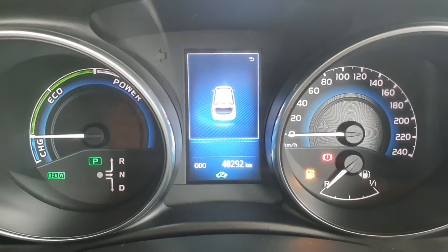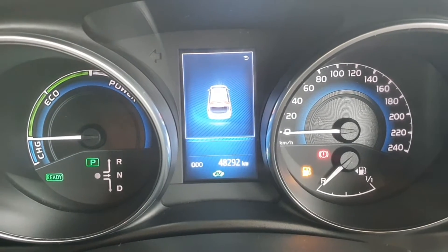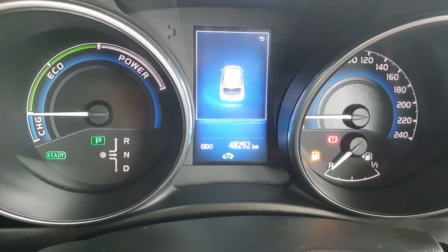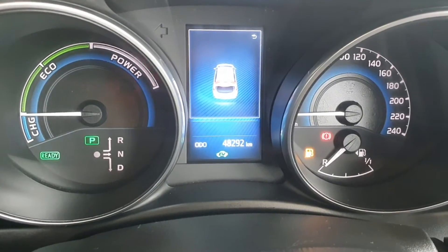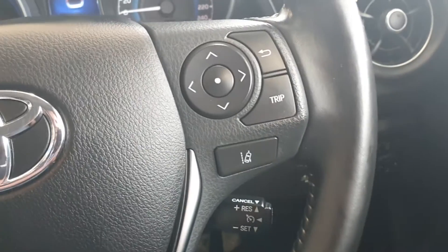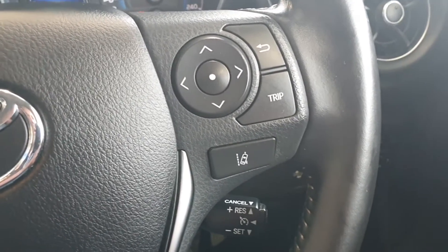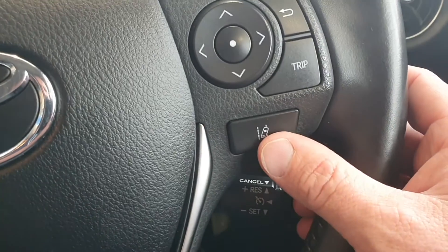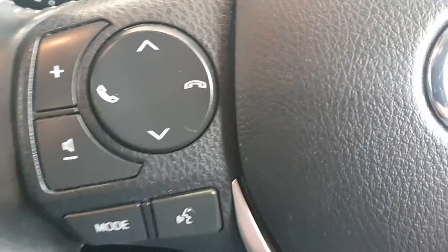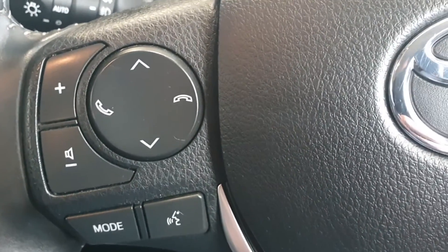So here we are inside with just 48,292 kilometers — very low mileage. And because it's a hybrid vehicle, part electric and part petrol, you'll see the power gauge on the left-hand side. We have a multifunction steering wheel, so without taking our hands from the wheel we can control the onboard computer, lane assist, and cruise control. On the other side we can do Bluetooth phone, media volume, and voice control.